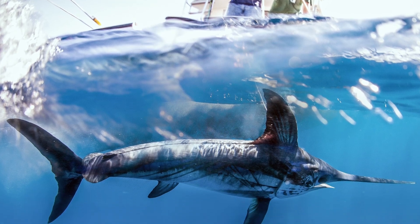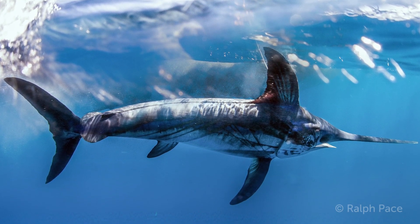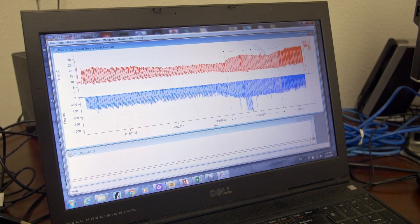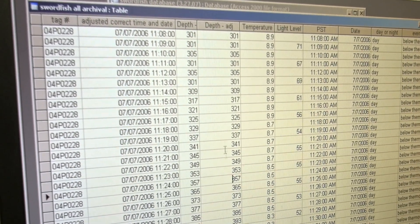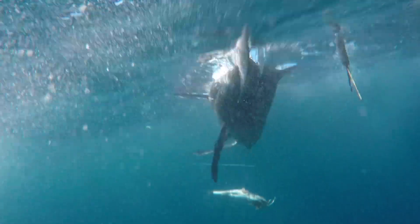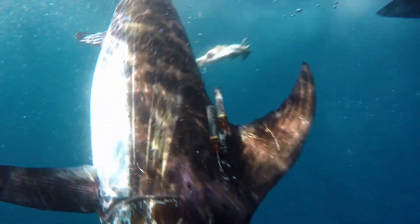Because swordfish fisheries are often implicated with having a lot of bycatch, at PEER we focused a few years ago on looking at movement patterns and seeing how we can maybe address some of these issues. So we started doing some tagging work in 2006 to look at swordfish depth distribution and movement patterns throughout the Pacific.